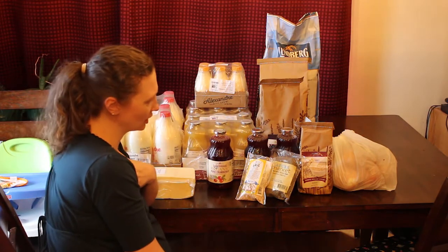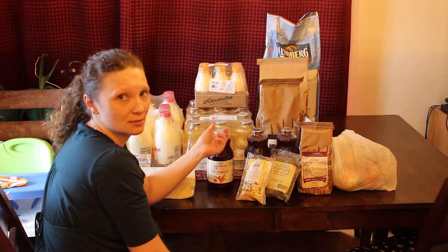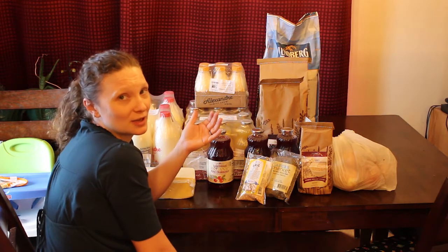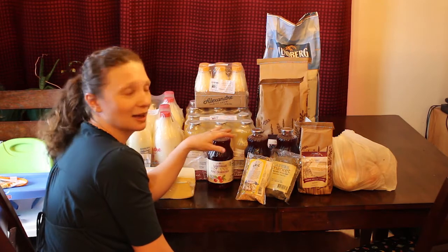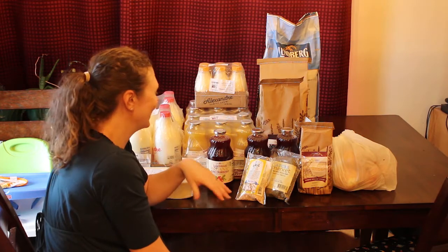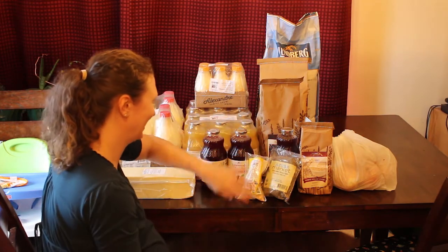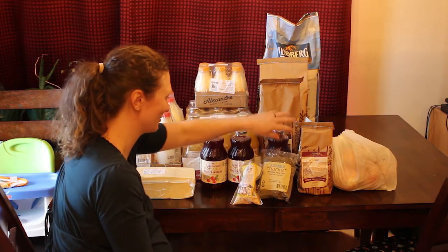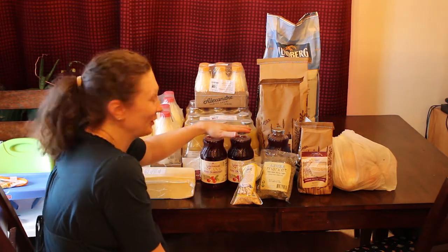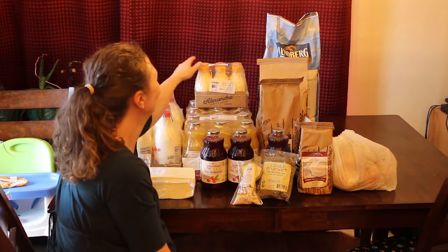I also got the Lakewood organic cranberry juice. I like to make myself drinks with some ginger oil mixed with the cranberry juice as a special sweet treat. Now my boys think they love cranberry juice because they've seen me drink it, so I'm glad I bought three of them. It's not really sweet, so I was surprised when they said they needed to have it.